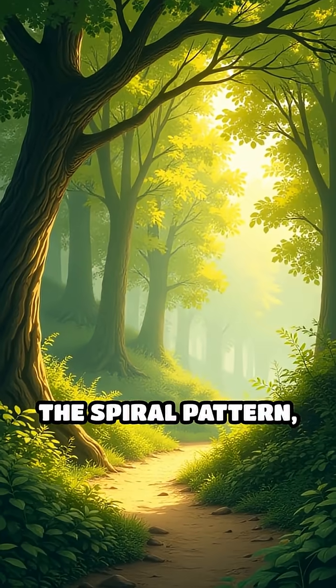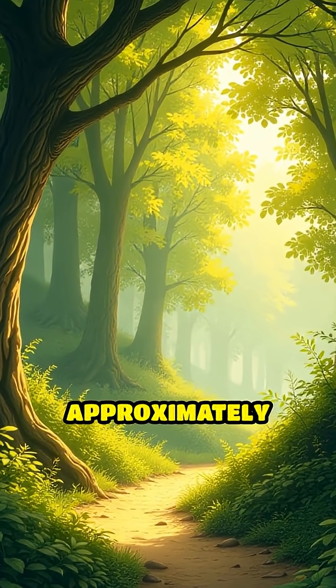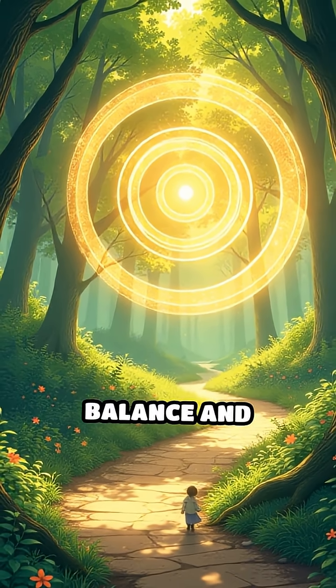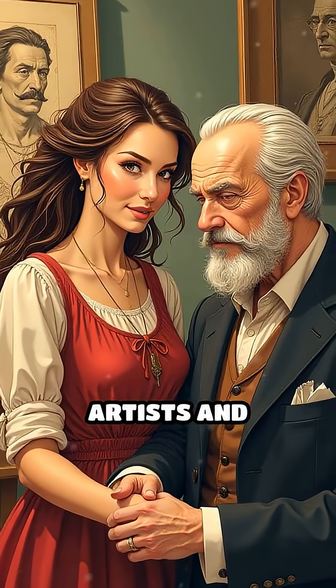The spiral pattern, following the golden ratio — a special number approximately equal to 1.618 — creates balance and harmony that appeals to the human eye. Artists and architects have long been drawn to this principle.